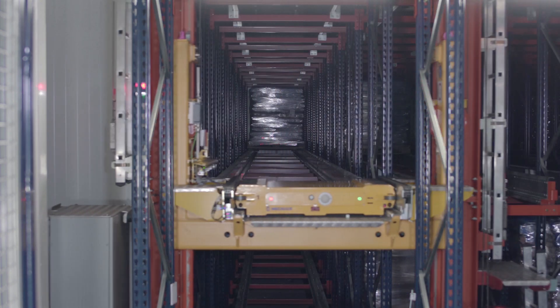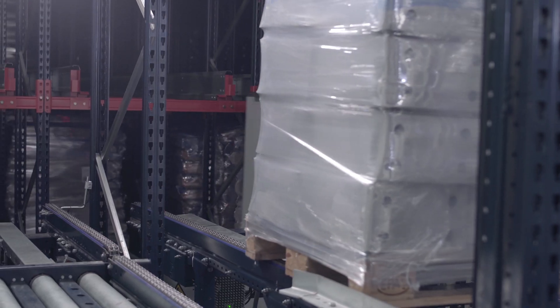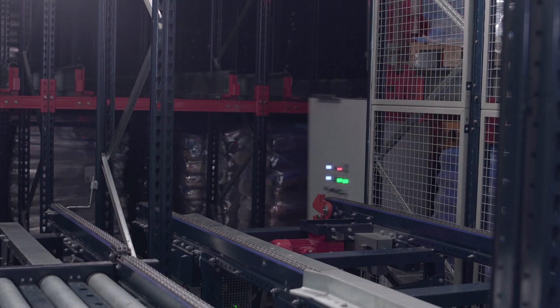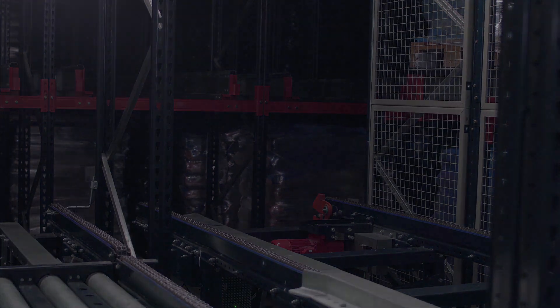By implementing the pallet shuttle with stacker crane solution, this installation maximizes space, speeds up the movements of goods and reduces energy consumption required for cooling.